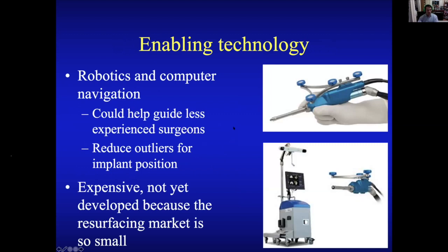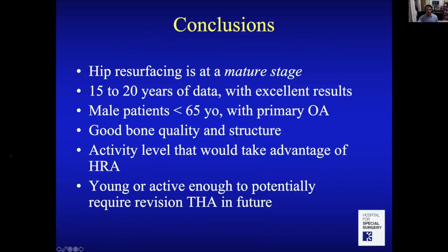In the future, we'll also have enabling technology — robotics and computer navigation. They're not currently used for resurfacing, but they could make improvements, especially for surgeons who find the operation difficult. Having basically a GPS to tell them exactly where to go could be very helpful. That's something to look for in the future.